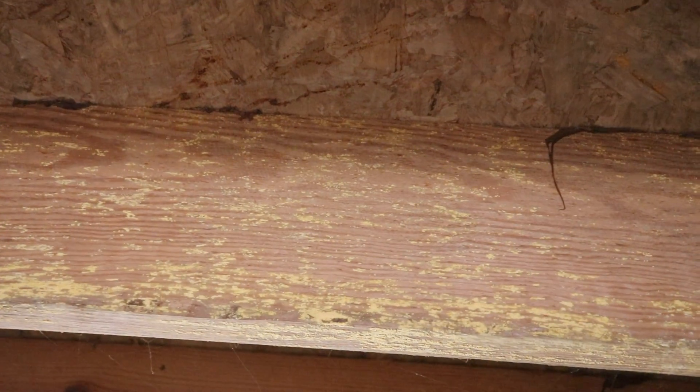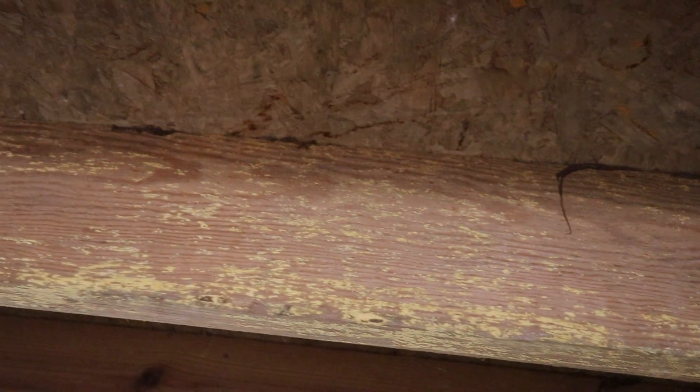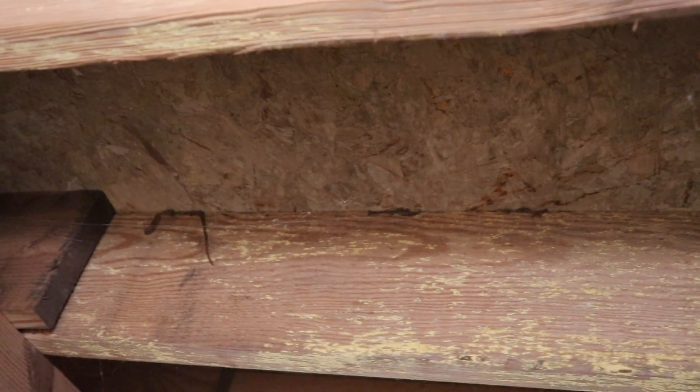This customer in Toms River, New Jersey was getting ready to sell his home and put it on the market. The only thing putting a halt to his plans was the massive amount of mold growth in his crawl space — it was all over the joists, the beams, and the insulation.